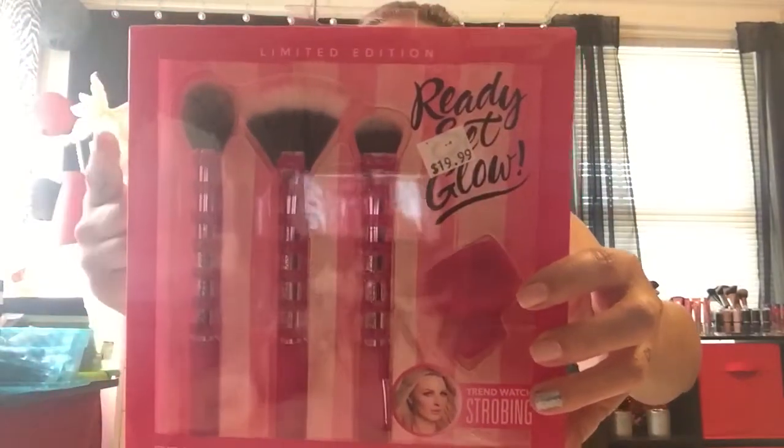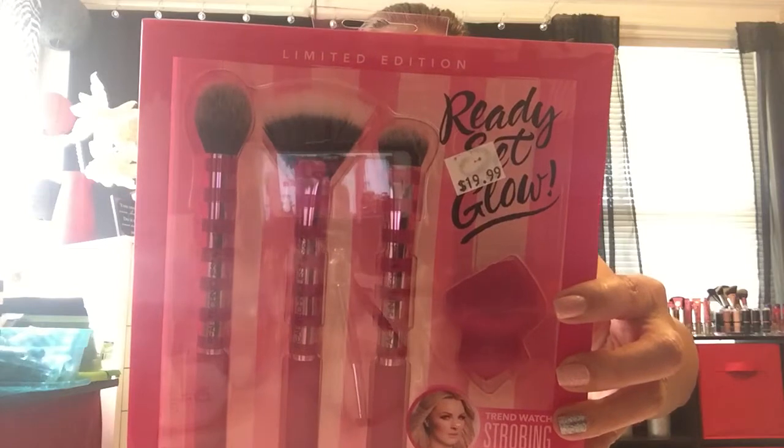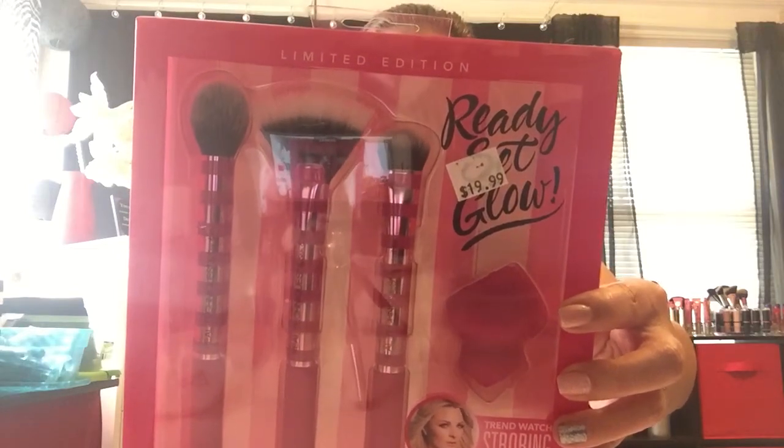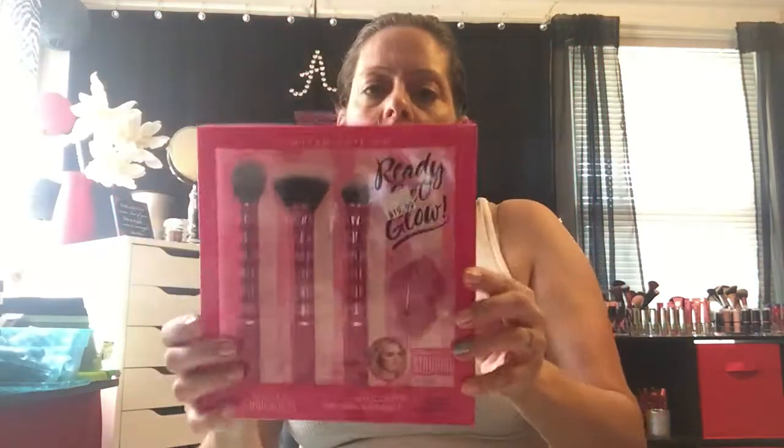The limited edition set has a little sponge and three brushes: the multitask cheek brush, a new and exclusive strobing fan brush, an exclusive targeted blending brush, and a sculpting sponge. This one was $19.99 also.